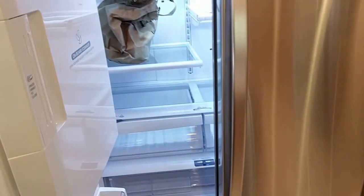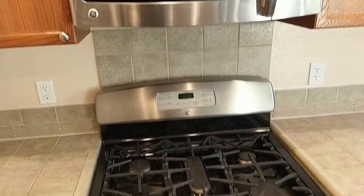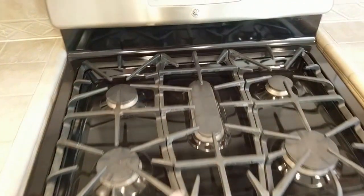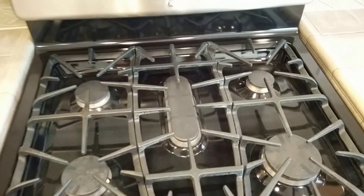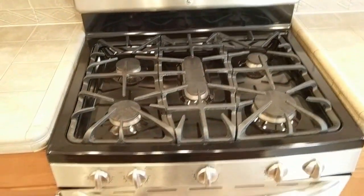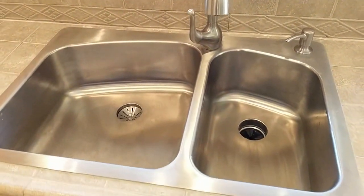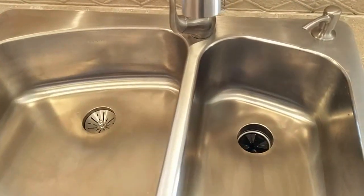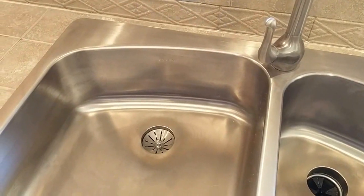Top of the line here, we've got the Kenmore Elite fridge with the lower refrigerator. We've got the matching GE range with the nice iron grates and a center additional burner. All brand new. And you've got the double sinks here, with the small sink to the right and the garbage disposal.